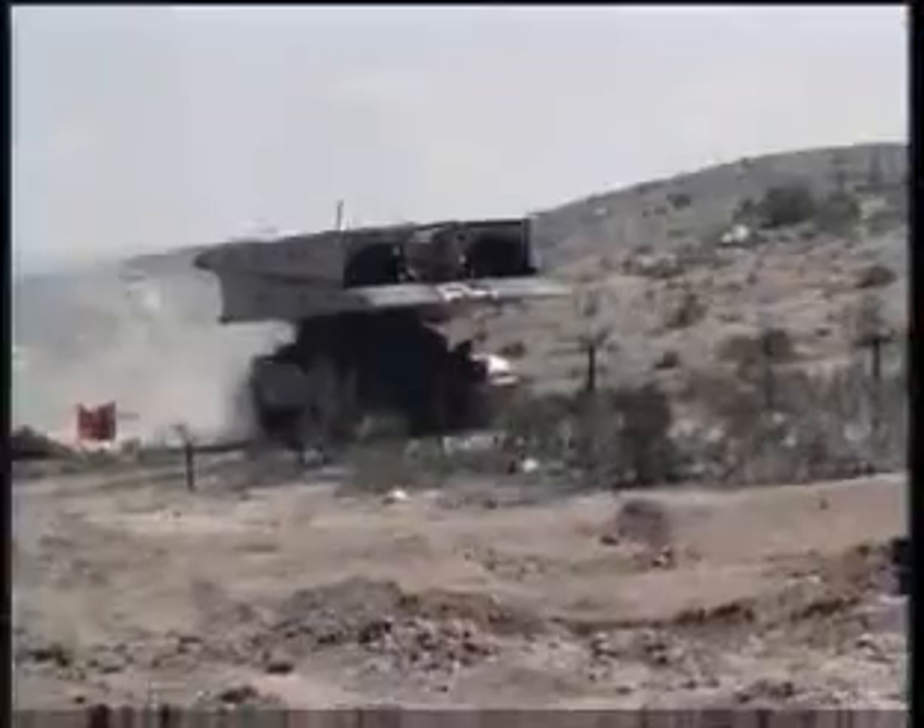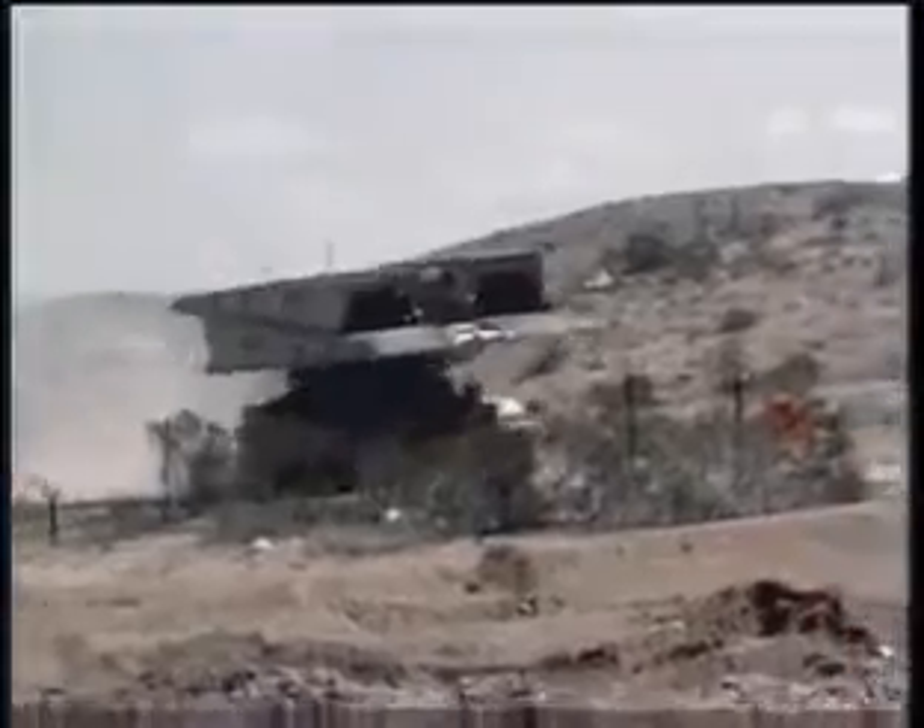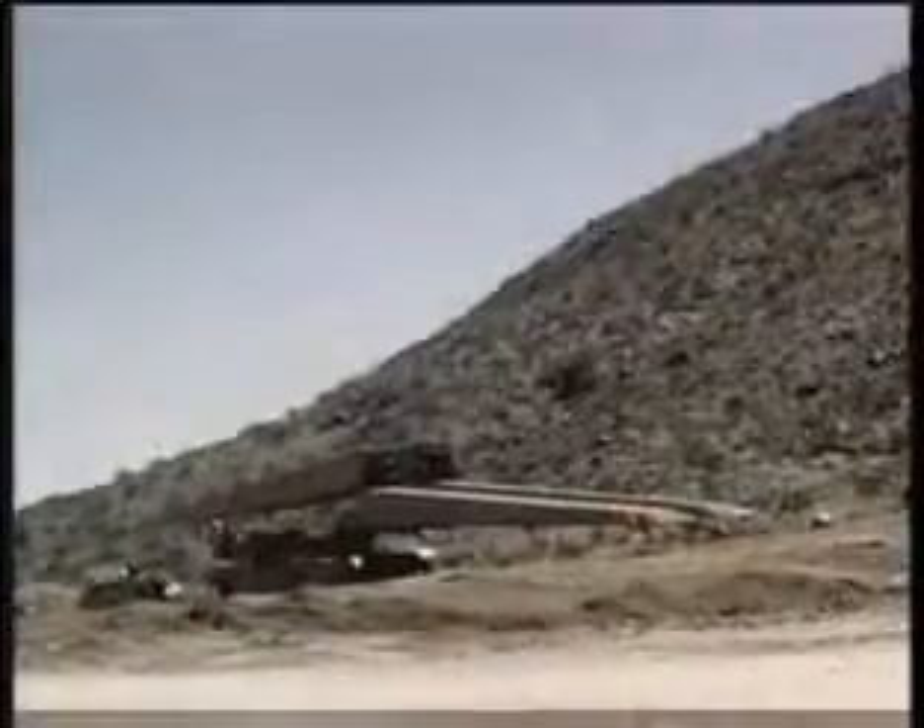Military Occupational Specialty: Geospatial Engineer. In combat, it is essential to know the points of tactical interest, the conditions of the battlefield, and, of utmost importance, the lay of the land.